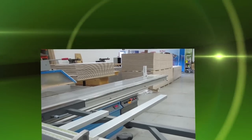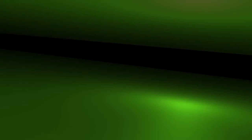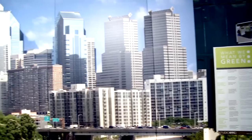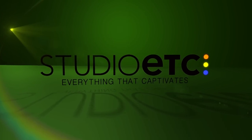Our sparkling production shop is equipped to convert ideas into custom exhibits. What's more, we exercise the production disciplines that result in cost savings. Only FSC certified wood and water-based glues are used to help preserve our environment. Studio ETC — everything that captivates.